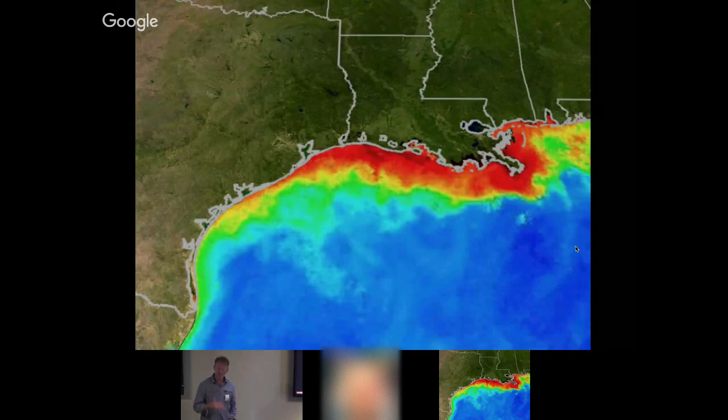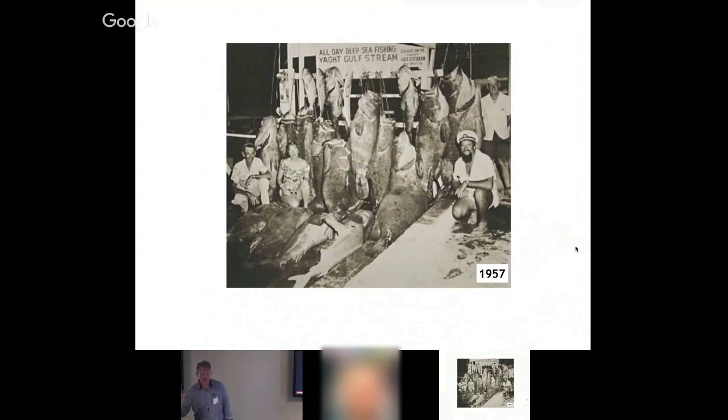We've got dead zones that have been mapped around the world, such as the outlet of the Mississippi River, where an incredible amount of nutrients come into the ocean. That basically depletes the water column of dissolved oxygen, creating large areas of the ocean that are essentially void of life.